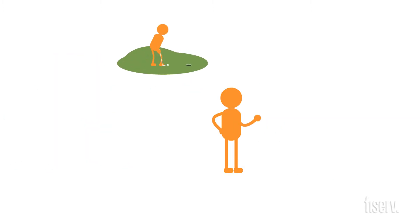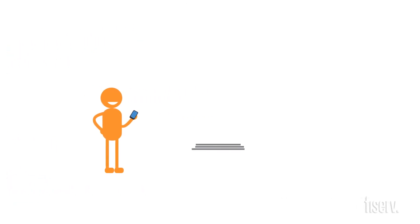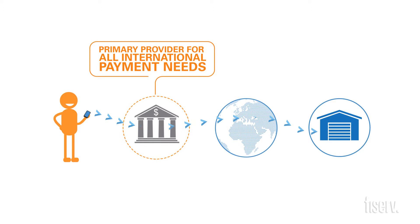And because Nick's payments are processed, funded, and settled like a normal ACH transaction, he feels confident you're conducting his international transactions with efficiency, speed, and accuracy. Nick can now trust your institution as the primary provider for all his international payment needs.